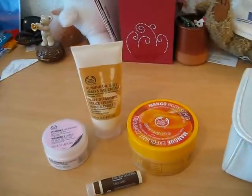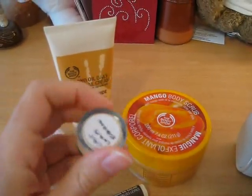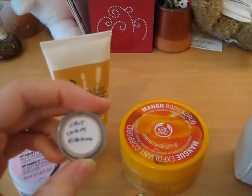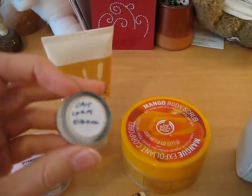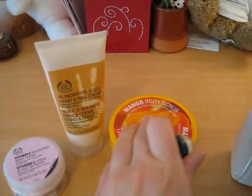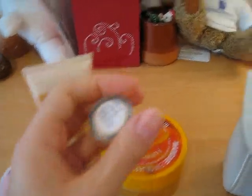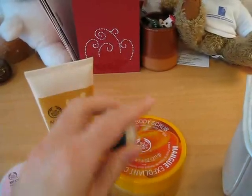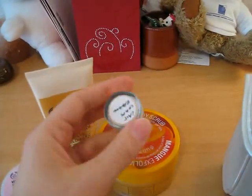I also got a small sample of mango body lotion, because the lady thought it was nice for me to try the mango body lotion since I bought the Mango Body Scrub. I haven't tried it yet, but I will soon.